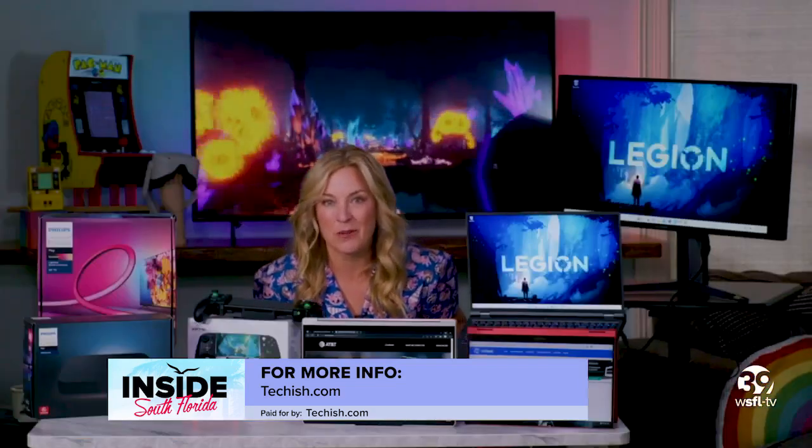To help you find your mark, go straight to my website at techish.com. Back to you.